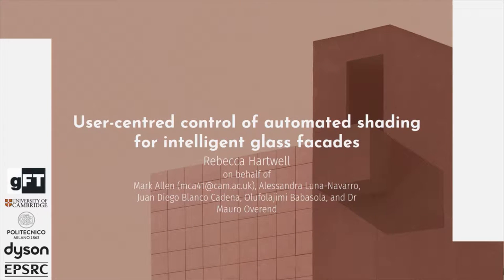Hi, my name is Rebecca and I'm presenting some work on behalf of my colleagues at Cambridge University who unfortunately couldn't be here today. It's two PhD research in our group: Mark Allen and Alessandra Luna Navarro, supervised by Dr. Mauro over in the Glass and Facade Technology Research Group at Cambridge University. There's also some work attributed to Juan Diego at Politecnico de Milano and a master's student who won a Dyson Award for this research.